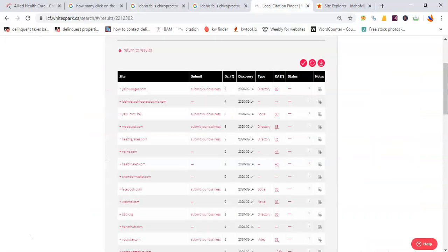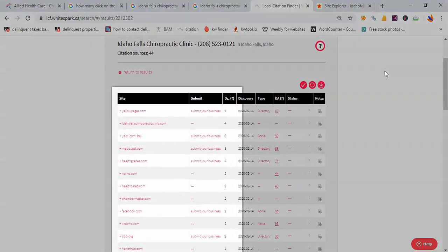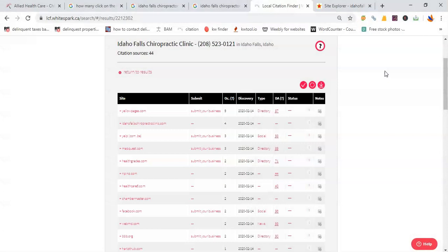Right now, number one on Google Maps is Idaho Falls Chiropractic Clinic. I use a little tool called WhiteSpark, and it tells me just how many citations they have. Idaho Falls Chiropractic Clinic has 44 citations. The best part is that WhiteSpark also tells me where they're getting those citations from — and we can submit yours to those same sources too. So it's going to be easy as pie, Dr. Nelson, to get you to the top of Google Maps where those 1,300 prospects will find you.